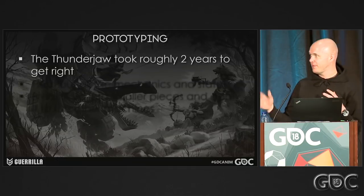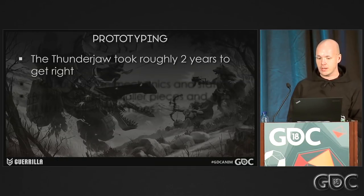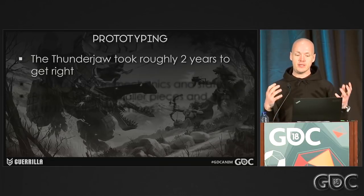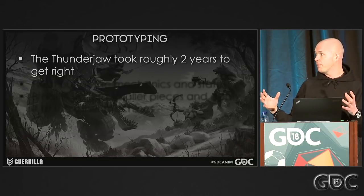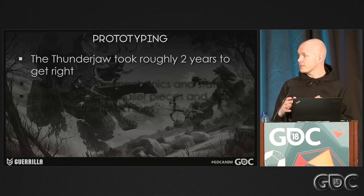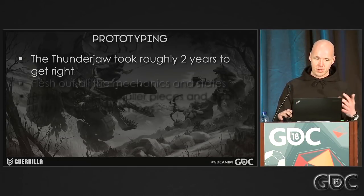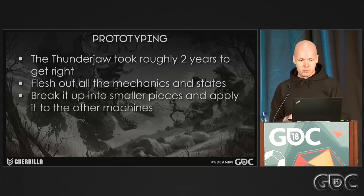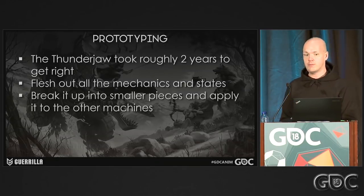That whole track of finding the gameplay on the Thunderjaw took roughly around two years to get right. The idea was that if we could have all the states and mechanics we wanted out of this big boss battle, and if it was still fun to play, we could just chop all the small pieces up and apply them to the smaller robots. So that's why it actually took a very long time — and that was frustrating sometimes, but it was definitely worthwhile in the end.